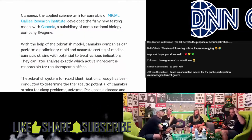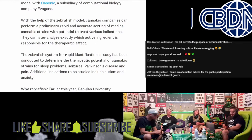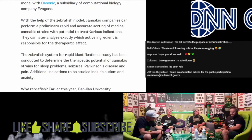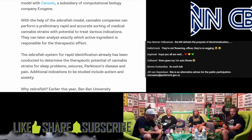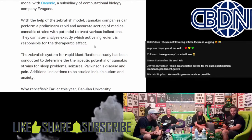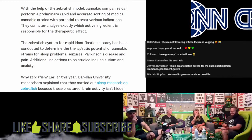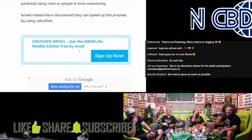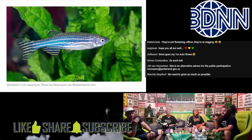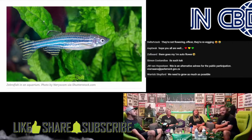With the help of the zebrafish model, cannabis companies can perform a preliminary, rapid, and accurate sorting of medical cannabis strains with potential to treat various indications. They can later analyze exactly which active ingredient is responsible for that therapeutic effect. What makes the zebrafish ideal for this is that it has a rapid system of identification, but most importantly it's see-through, so they can observe its brain without being invasive.